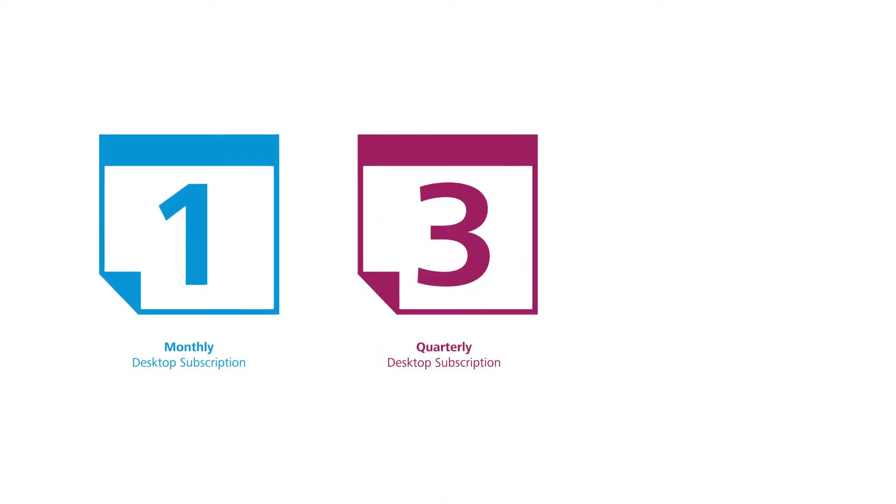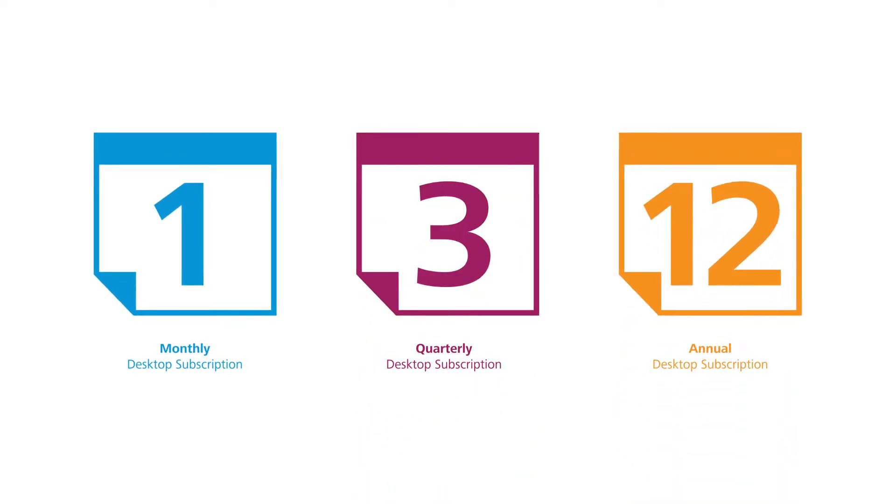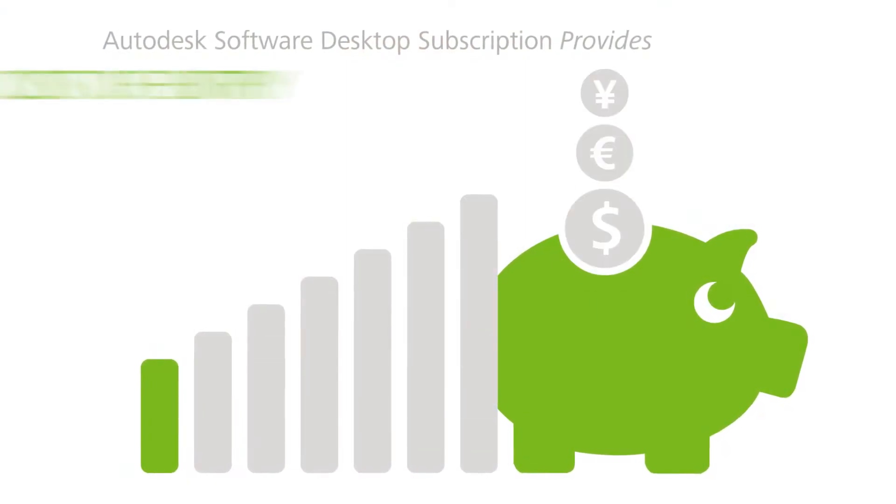Desktop Subscription makes your software costs easier to manage. The low cost of entry makes Autodesk software more affordable for companies of all sizes. Monthly, quarterly, and annual licenses enable customers to create flexible software solutions. Gain the flexibility to control costs without a large upfront investment or long-term commitment, freeing up capital to invest in other parts of your business.